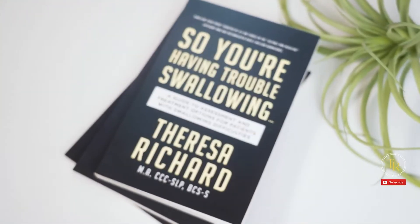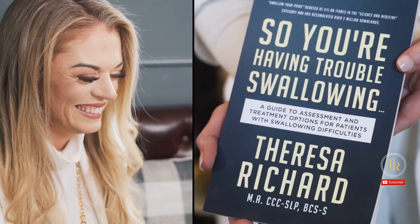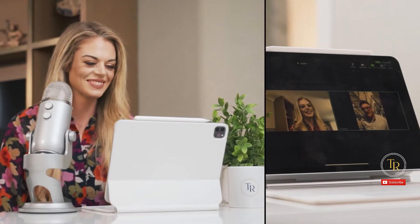Let's dive in. I'm Teresa Richard. I've been a medical speech pathologist for 15 years. I'm a board-certified specialist in swallowing and swallowing disorders. I'm the founder and CEO of the MedSLP Collective and MedSLP Education.